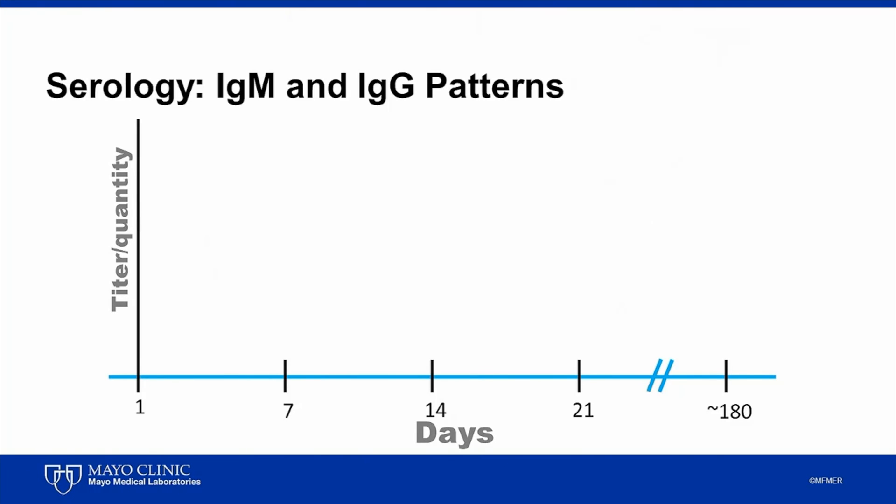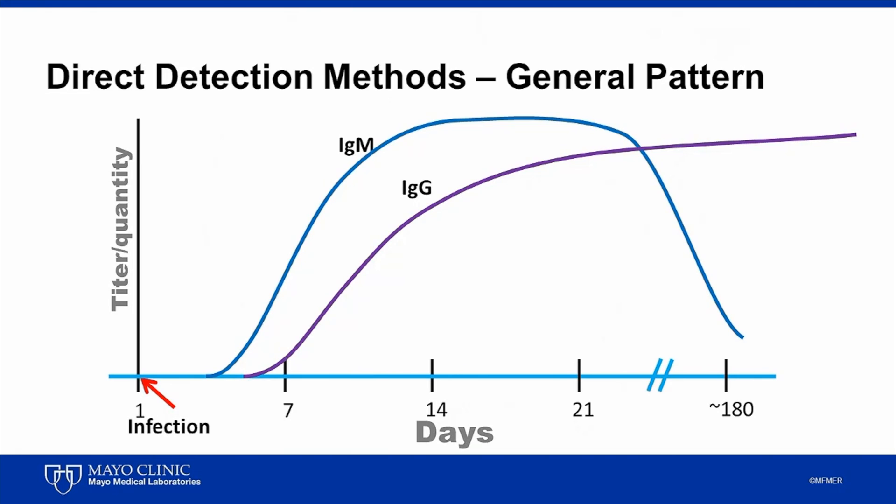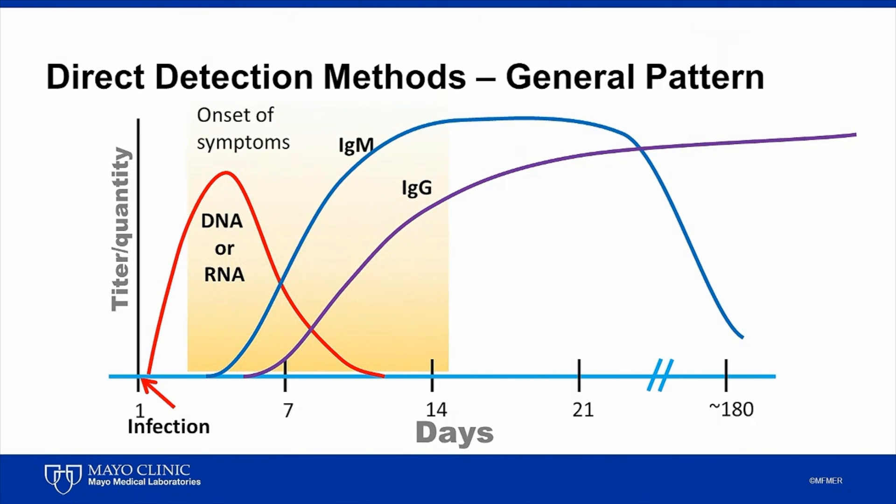Serology-based tests take a while to become positive because they're dependent on the host's ability to produce detectable levels of IgM and IgG. If we consider day one to be the point of infection, then we can expect to see IgM antibodies rising within the first week of infection, followed later by IgG antibodies. IgM antibodies will eventually decline to undetectable levels but can remain detectable for many months, whereas IgG can remain detectable for years or even for the life of the patient. In contrast to serologic detection, direct methods such as those that detect DNA or RNA tend to be positive earlier in disease and then disappear much earlier than antibodies.